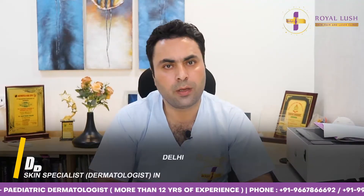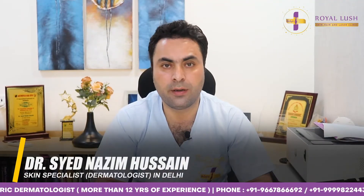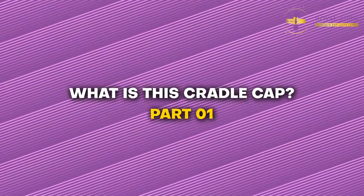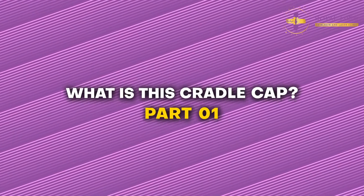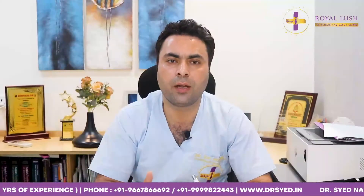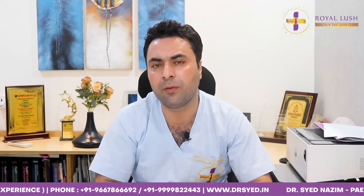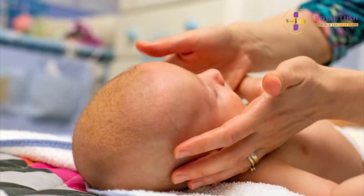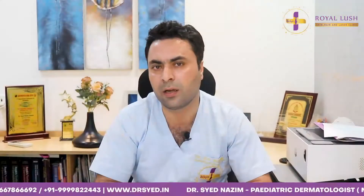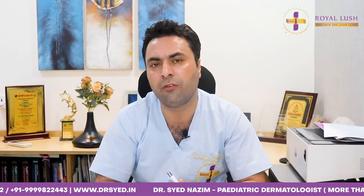The first condition I'll be talking about is Cradle Cap. What is Cradle Cap, what are the different etiologies, and what is the treatment? Cradle Cap is a condition which is very frequent, happening in babies between three weeks after birth, or it can start between three weeks and a couple of months of age.